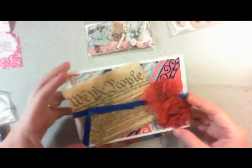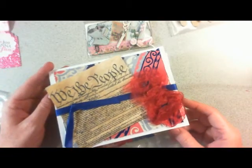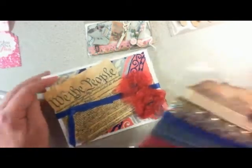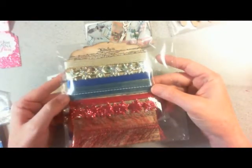And then I wanted to show you the card that she sent me — it's really cute, very 4th of July festive. She also sent me these trims. Really cute, so thank you for that, Natalie.